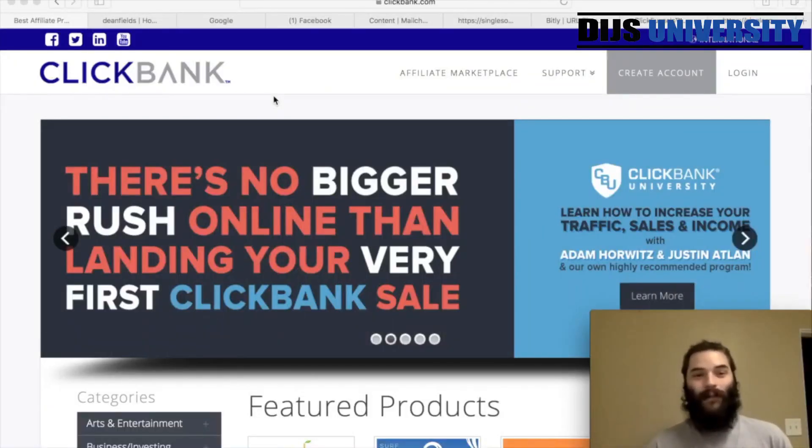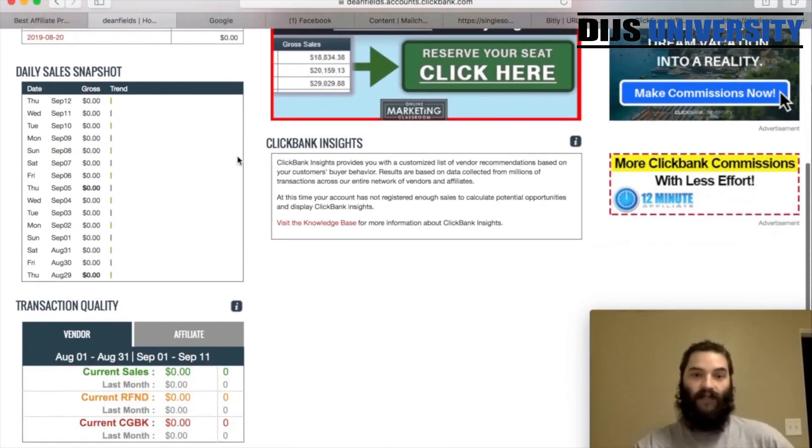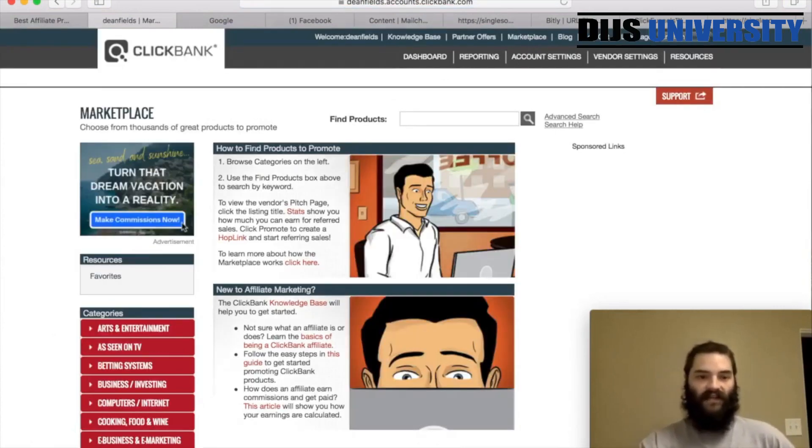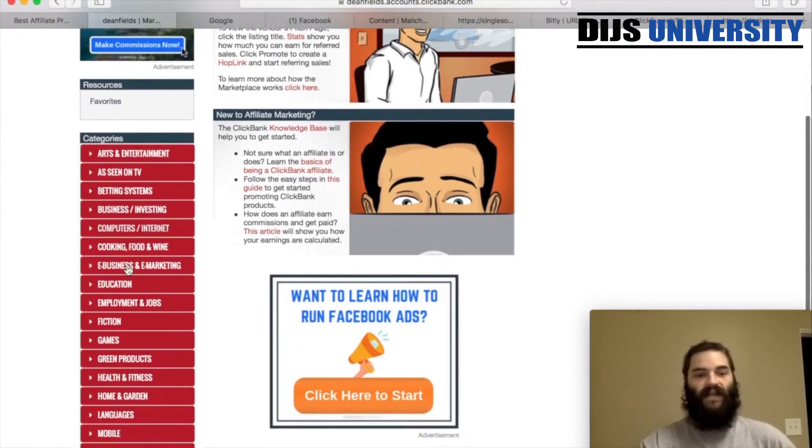Alright guys, here we are on ClickBank's website, the main screen. If you haven't already, go ahead and sign up for a ClickBank account — it's a great network to work with. They have tons of offers in tons of different verticals. I definitely recommend them; I've worked with them before. With that being said, let's dive into the content. We're going to show you exactly how to set up from picking the offers all the way to building out your full campaign.